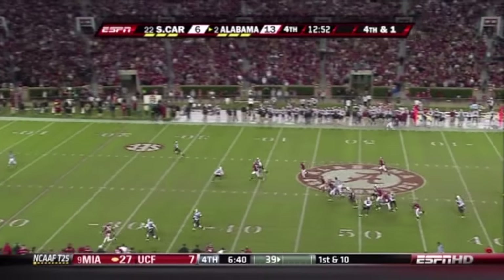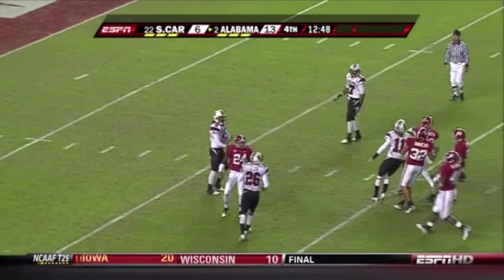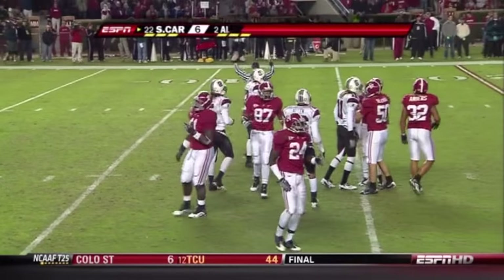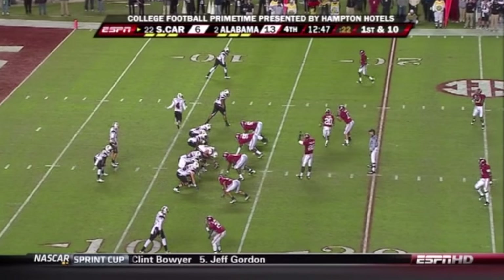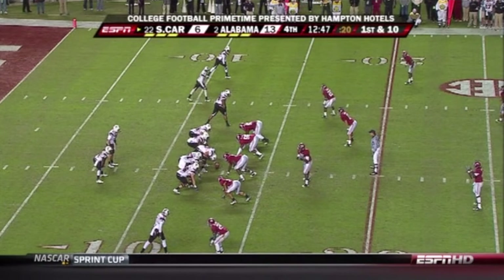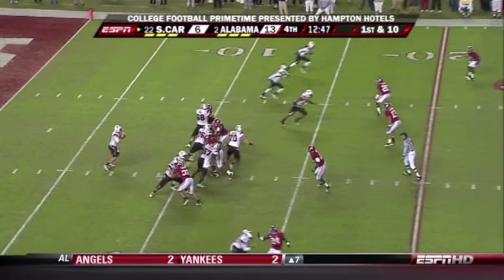Gilmore back deep, high kick — Gilmore has a look and a really quick fair catch called for, taken at the 13 yard line. Number two Alabama trying to hold on and avoid an upset, leading 13 to six.